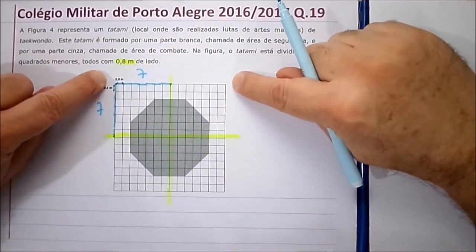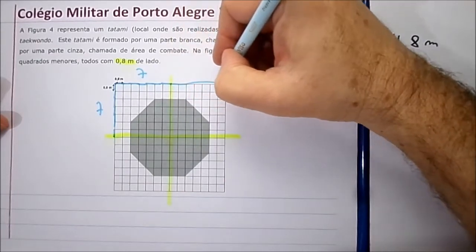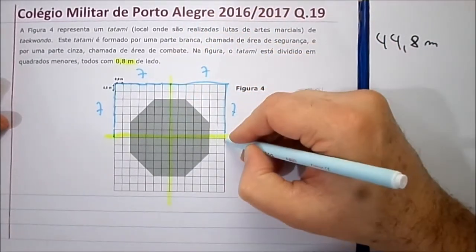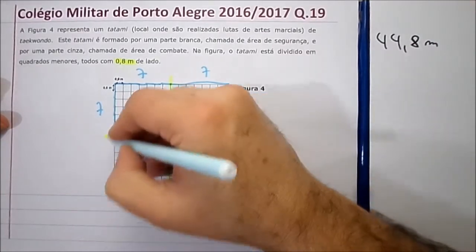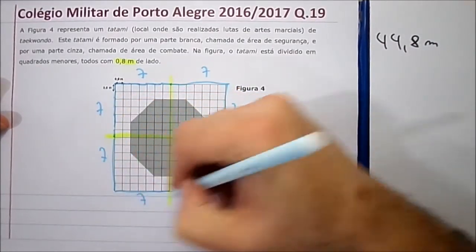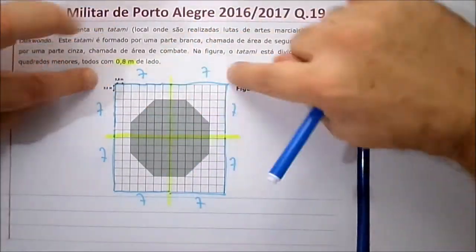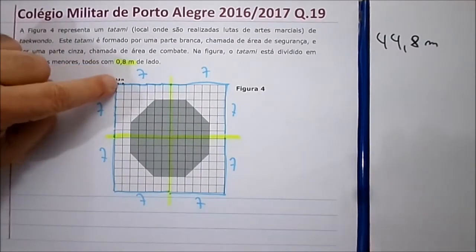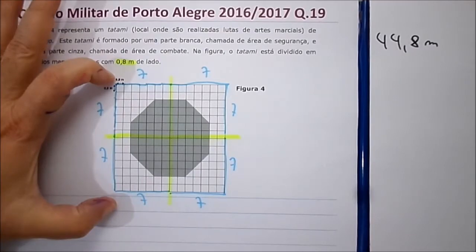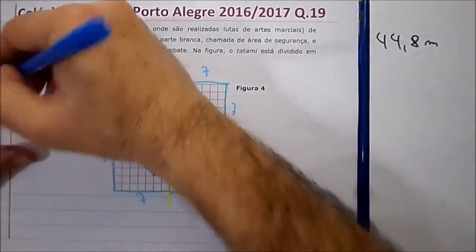Quanto vale essa medida toda? Já que são duas partes iguais, você tem aqui sete também. Todo mundo aqui é sete. Então, quanto é o perímetro todo? Você tem aqui sete vezes dois, quatorze. Você tem quatorze quadradinhos aqui, quatorze aqui, quatorze aqui e quatorze aqui.